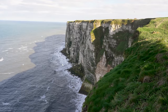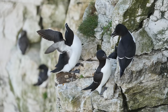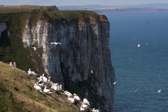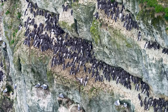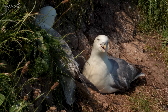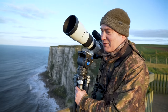This is RSPB Bempton Cliffs and it's one of my favourite places to visit. Spring has arrived and with that the seabirds are back. It's known as seabird city and it's the largest mainland seabird colony in the UK. Around half a million birds gather here between March and October to breed and nest on these towering chalk cliffs, and this is my favourite part of the reserve — Staple Newk.